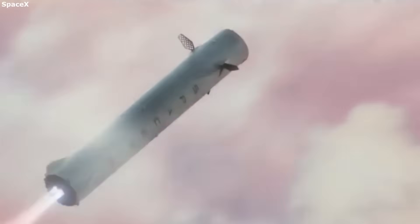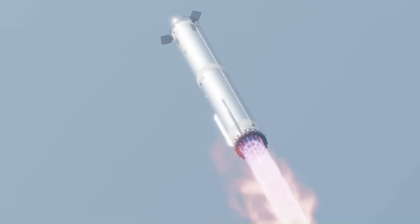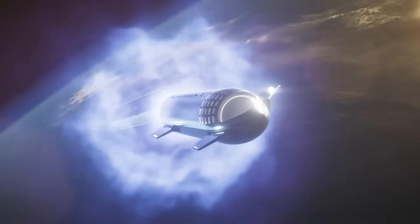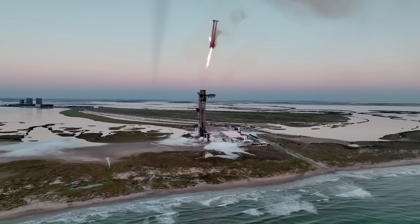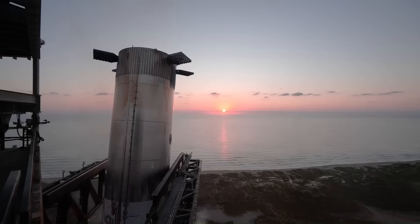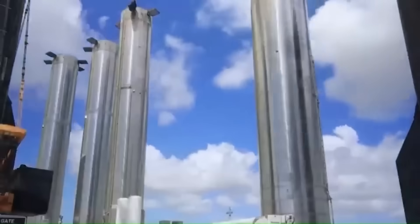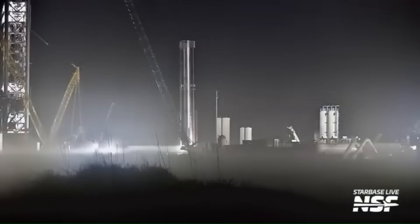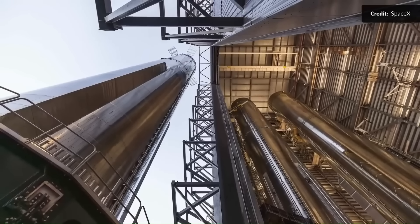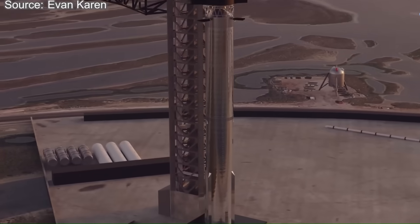The fins on the new booster have been relocated lower on the structure. This positioning brings them into direct alignment with the launch tower arms, making the process of catching and recovering the booster more precise. In older designs, the fins were placed higher to avoid blast and heat from the engines during stage separation. The change shows that SpaceX is now optimizing around recovery operations, where the tower plays a central role. This redesign also means the actuators and control systems for the fins sit closer to the rocket's cryogenic propellant tanks, exposing them to very low temperatures, so engineers must add protection to prevent freezing or damage. Although this adds complexity, it is a manageable engineering step and does not appear to limit performance.